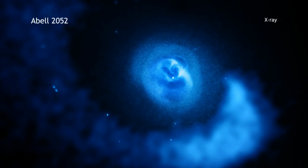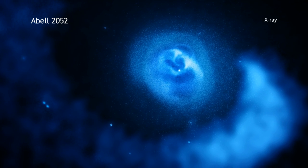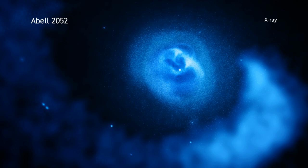This caused the hot gas in the cluster to slosh back and forth, similar to how wine moves when a glass is tugged from side to side. This sloshing turns out to be very important.